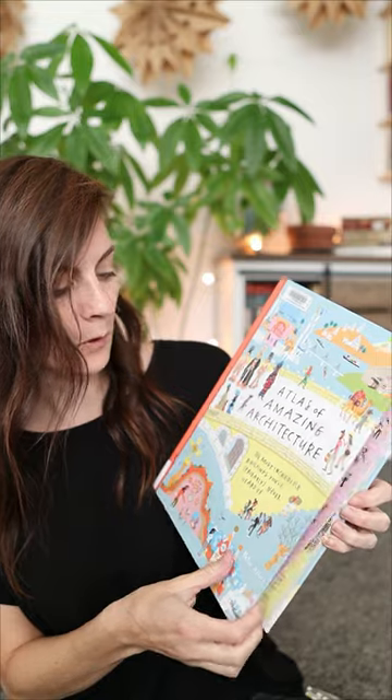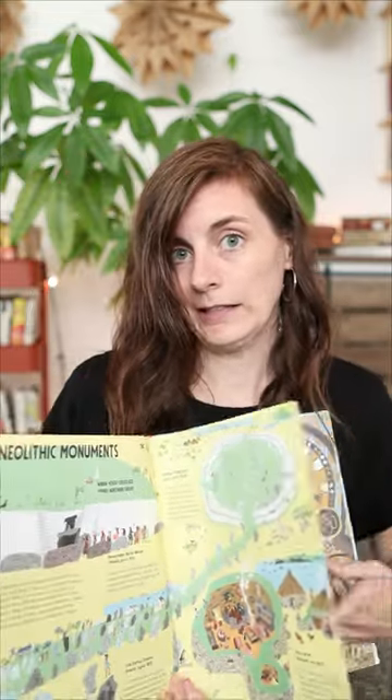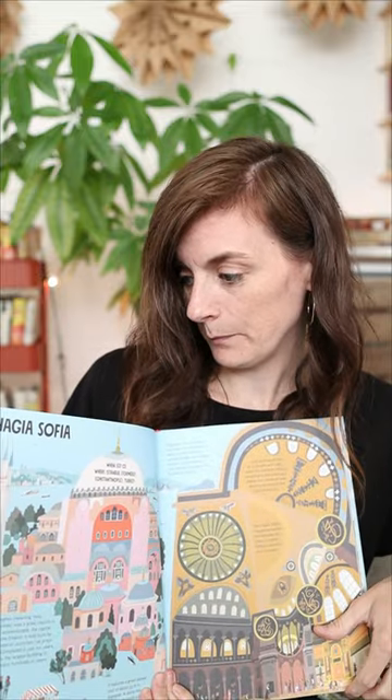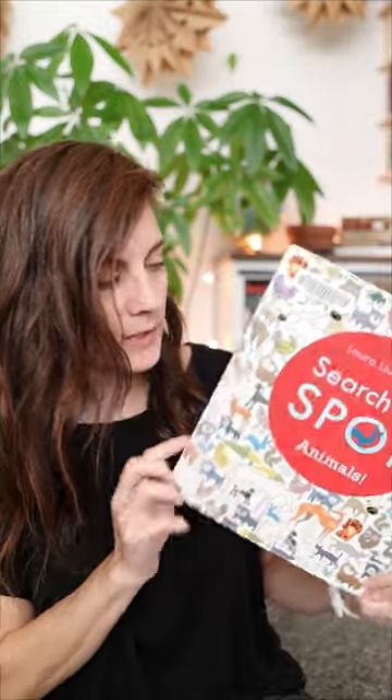Then we've got 'The Atlas of Amazing Architecture' — the most incredible buildings you've probably never heard of. It's just like it says: information about buildings, most of which I've never heard of. I've heard of that one. It's really cool for kids that are interested in geography and engineering.